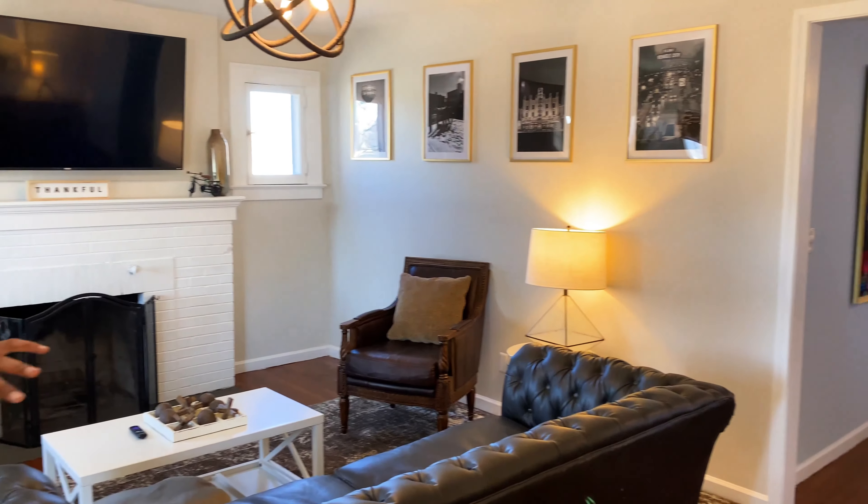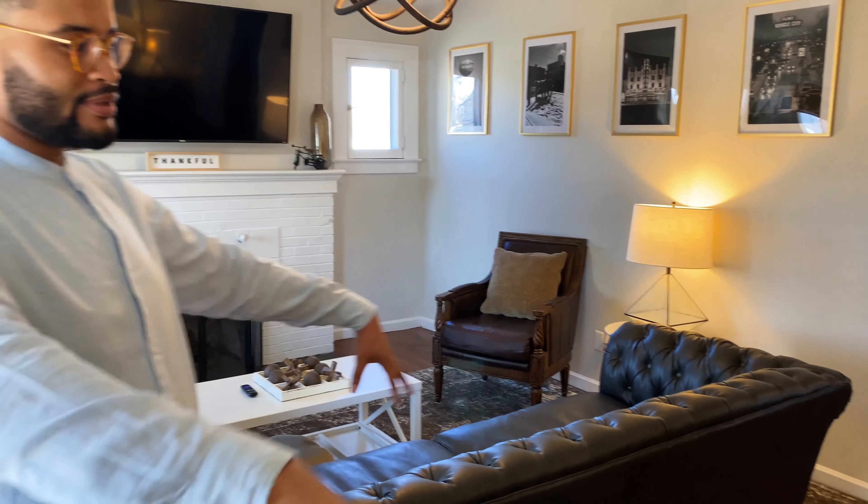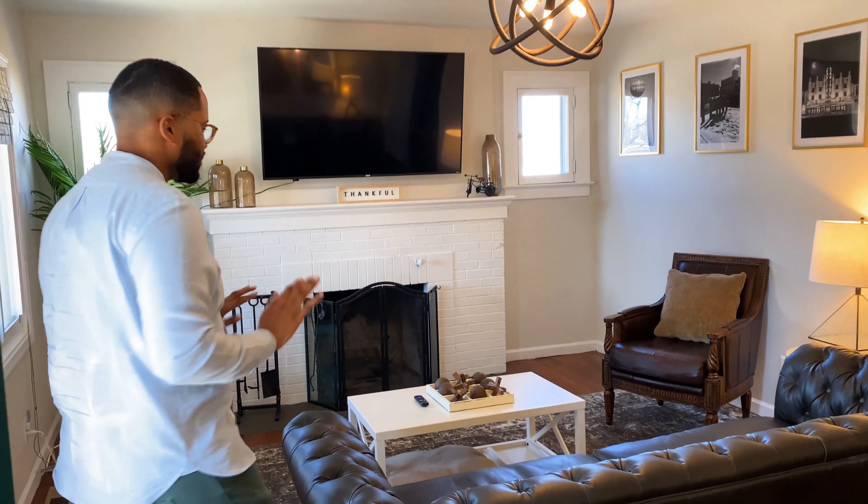Hey there. My name is Fabian Haywood. I am 26, and I am a real estate investor in Flint, Michigan. And this is my Oak Street B&B. So first, of course, you have the living room. The goal for this space was for it to be a little muted — colors and tones that were earthy and not too outstanding, but very calm, very welcoming. That's kind of what I was trying to achieve in this space.